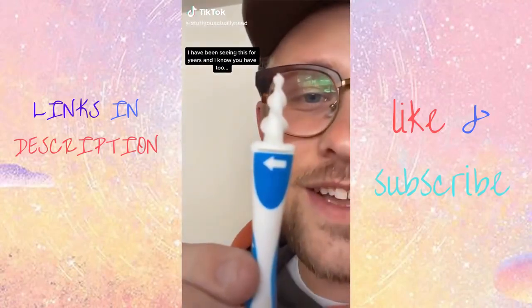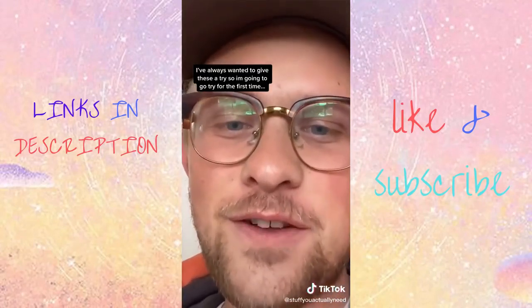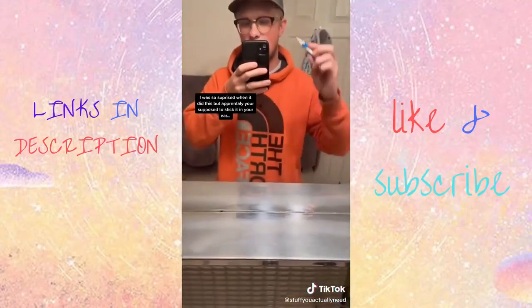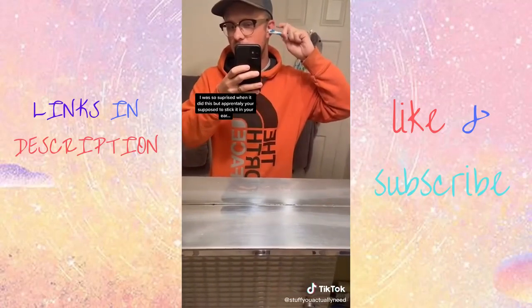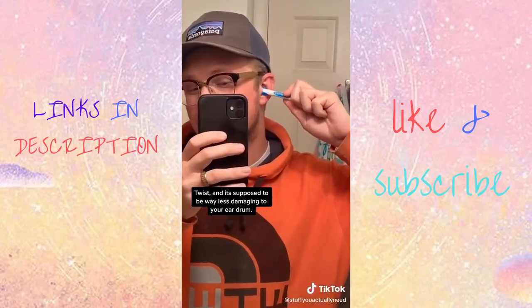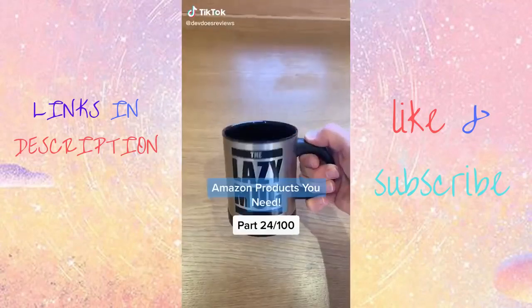I have been seeing this for years and I know you have too. I've always wanted to give these things a try. I was so surprised when it did this, but apparently all you're supposed to do is just stick it in your ear, twist, and it's supposed to be way less damaging to your eardrum. It did get some earwax out and it still felt really good in my ear.